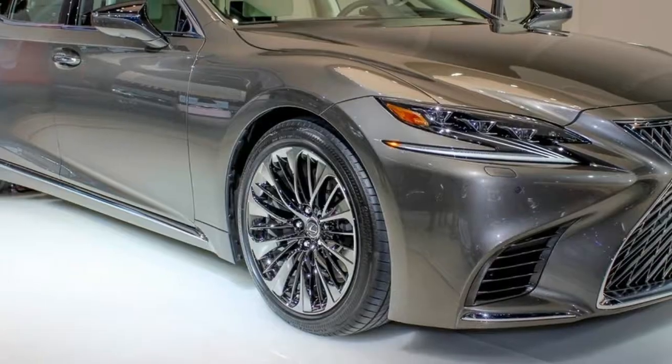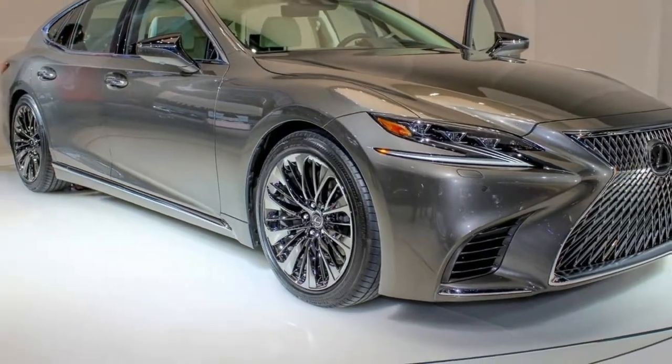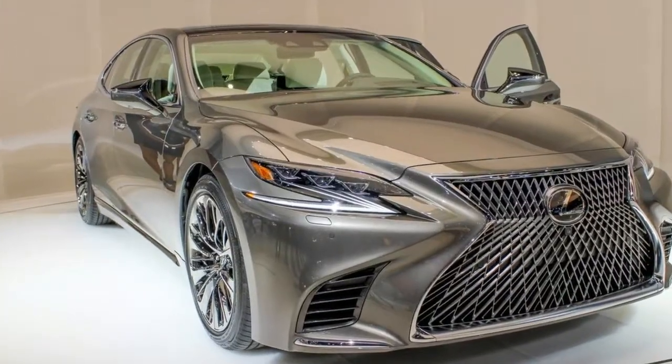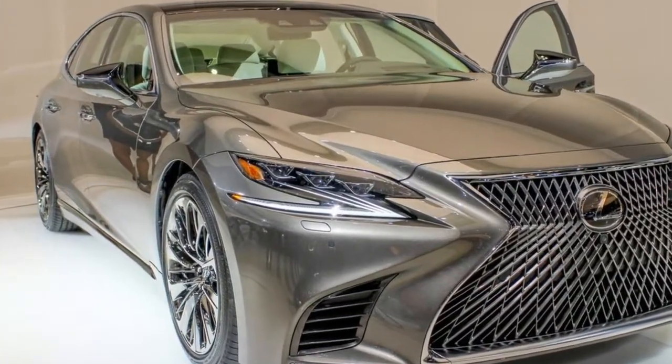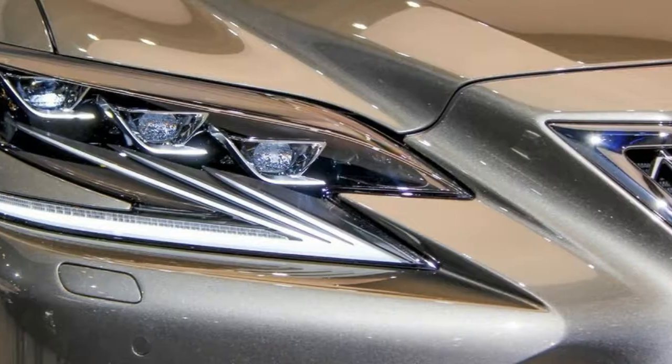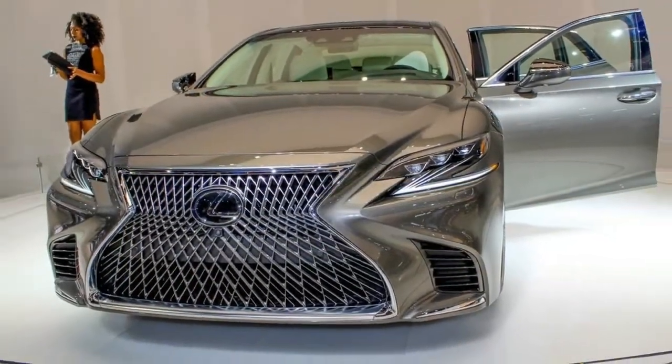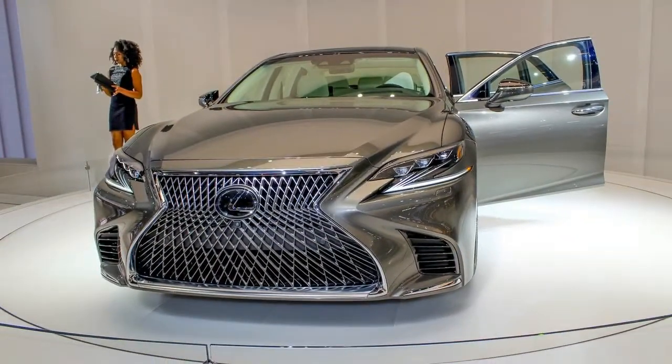Lexus is clearly determined to establish a defining design language, so expect the LS styling to flow down into other future Lexus and even Toyota models. In fact, we're already seeing some of the same general shapes in the recently refreshed 2018 Toyota Camry, which also debuted at the Detroit Auto Show — the Lexus LS 500 on the left, the 2018 Toyota Camry on the right.